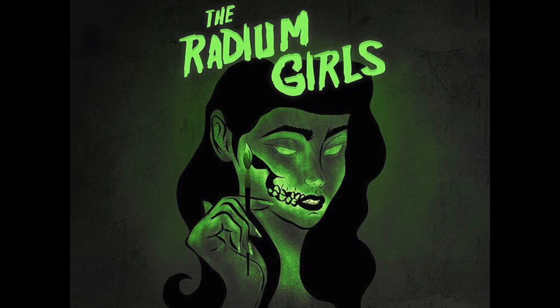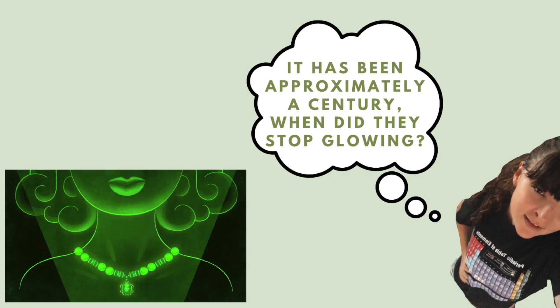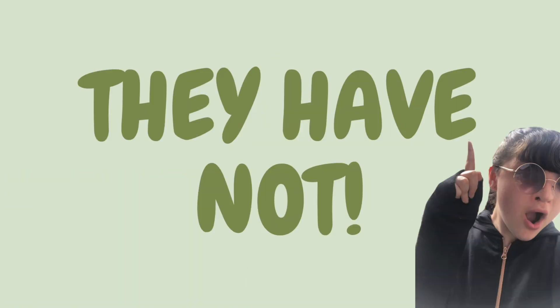Once this takes place in a host, it too will glow — hence the radium girls glowing. It has been approximately a century. When did they stop glowing? The answer is: they haven't.